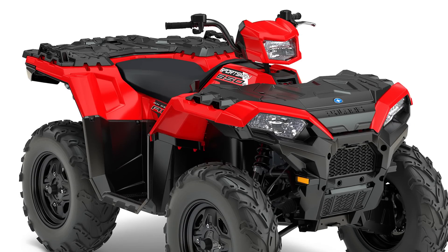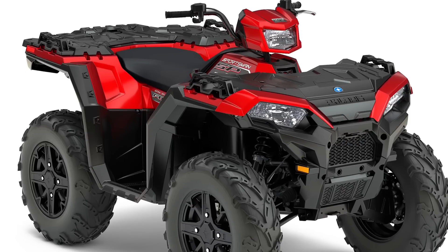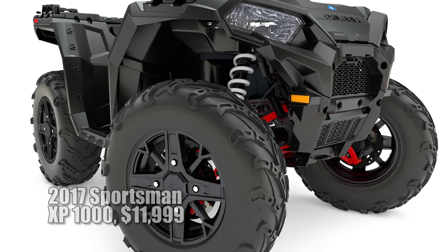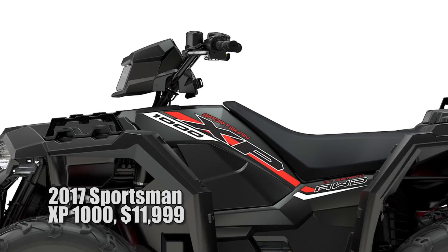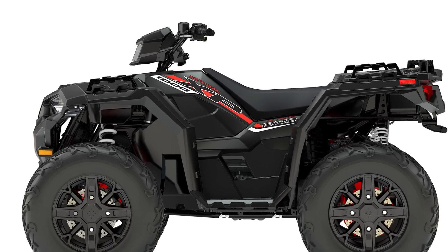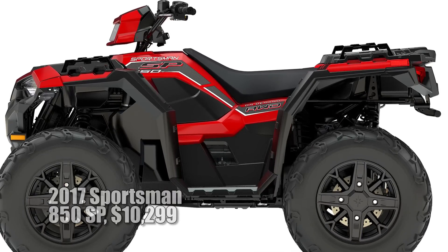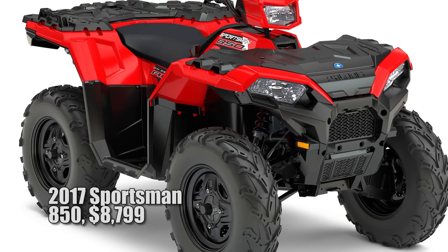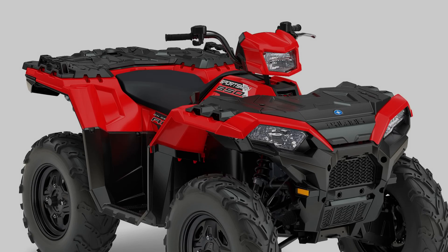To cater to a wide variety of customers looking for big power, the lineup features three new standard models with varying features. For 2017, the Sportsman XP 1000 is said to have retaken the title of the industry's most powerful ATV, putting out a claimed 91 horsepower. There's also the 78 horsepower Sportsman 850 SP, or Sport Performance, and what Polaris claims is the industry's best big bore value, the 78 horsepower Sportsman 850.